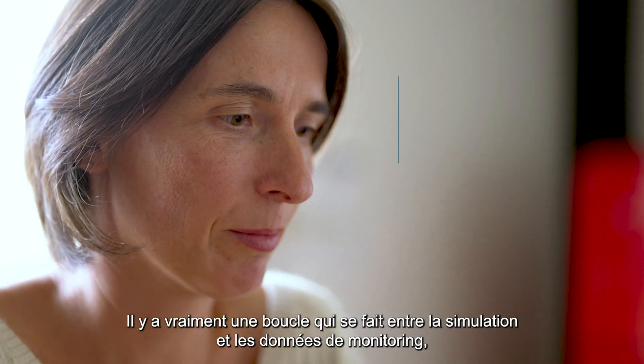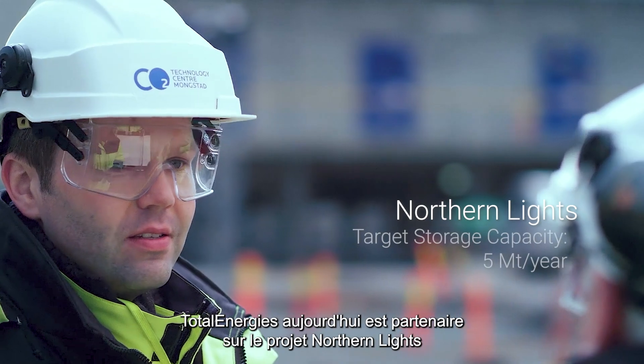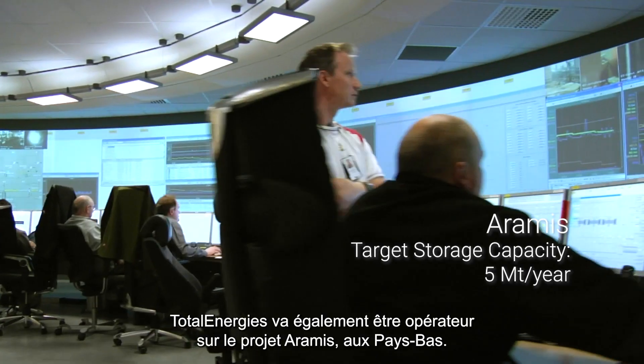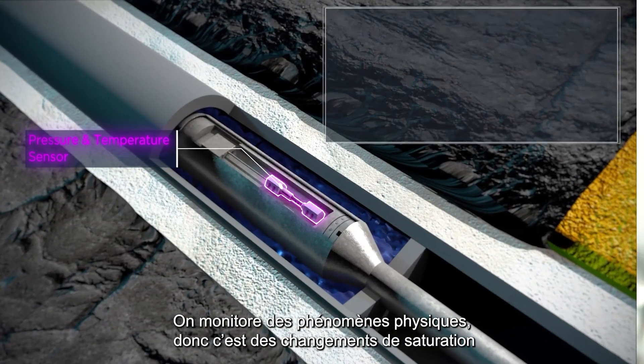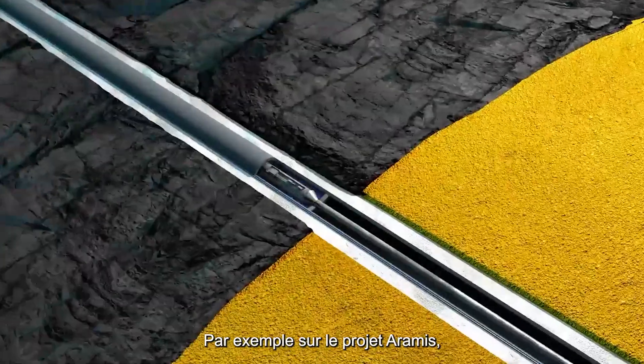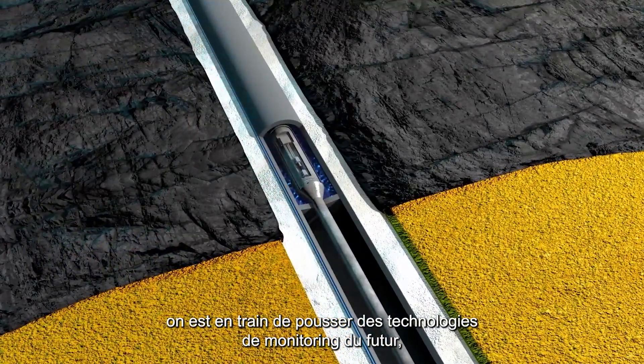There is a real feedback loop between simulation and monitoring data. TotalEnergies is today a partner in the Northern Lights project in the North Sea. TotalEnergies will also be operating on the Aramis project in the Netherlands. We monitor physical phenomena — saturation changes and pressure changes. For the Aramis project, we are pushing future technologies based on optical fiber.